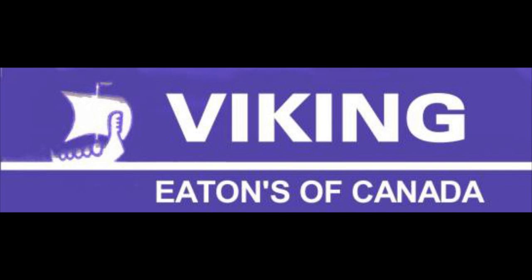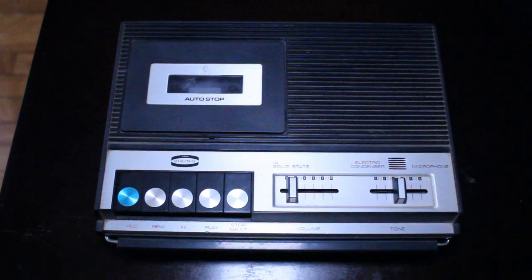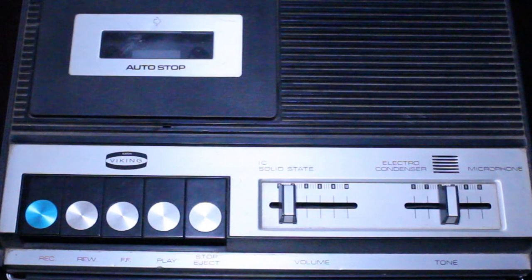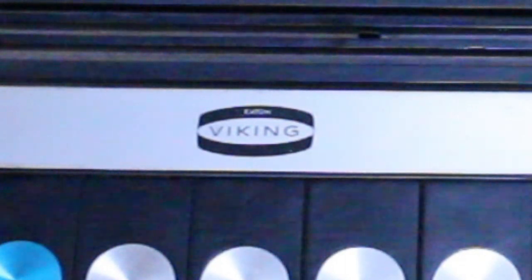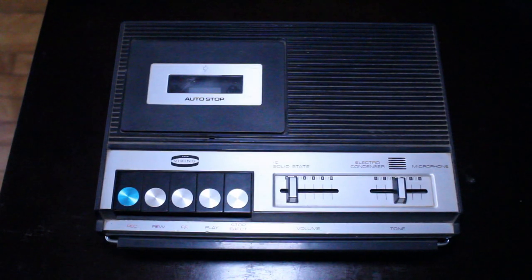Viking was basically a brand of electronics sold by Eaton's. This is a great little machine — my parents found it at a yard sale in Nova Scotia. They knew I've always had an interest in cassette recorders and picked it up for me. I'm not sure what they paid, probably only a few dollars. I don't think I've ever actually used it — it's just one of those things that was gifted to me and I set aside.